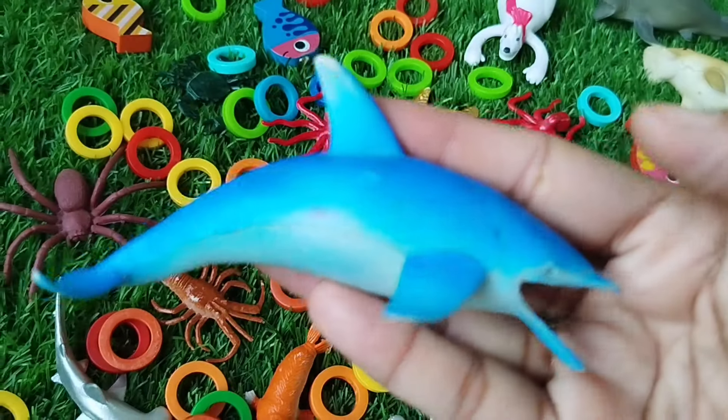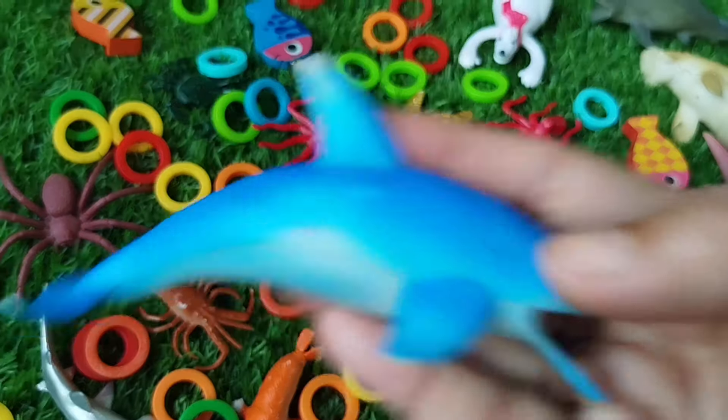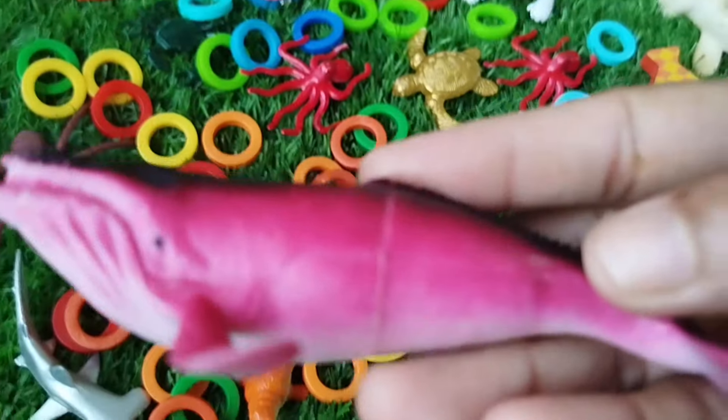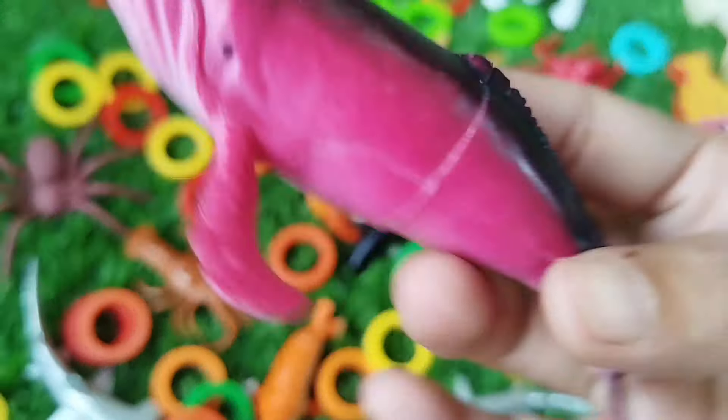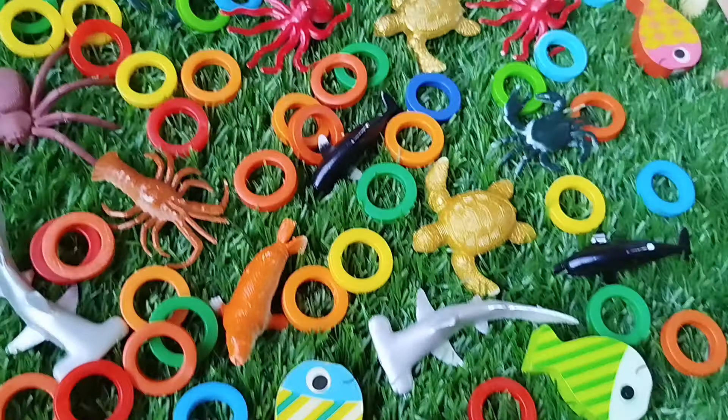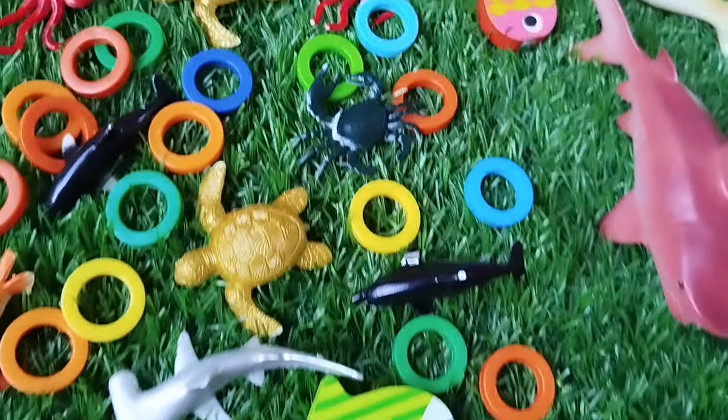A toy fin. This is a toy fin. A whale fish. This is a whale.